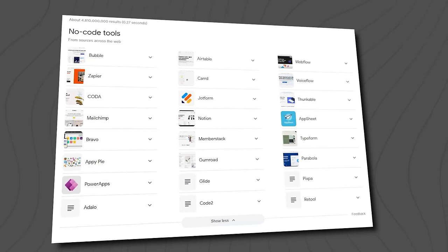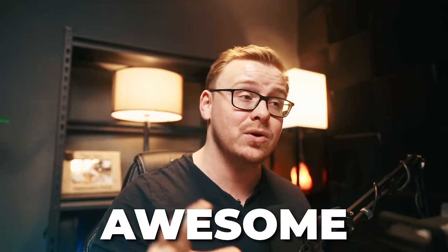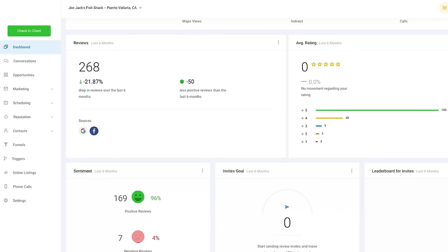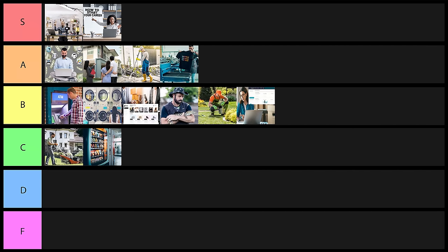Next on the list is going to be SaaS companies — software as a service. If this was not for beginners, this would be in S-plus tier, because this is without a doubt probably the easiest way to become a billionaire. But for beginners, there's a pretty big barrier to entry. There are no-code products out there making it easier to break into SaaS, but the products you can make are still too simple. There are also white-label products like Go High Level where you can basically use their CRM, call it your product, modify a few things, and sell it as your own. But you still need a lot of other skills. For beginners, I'm going to put SaaS in B tier.